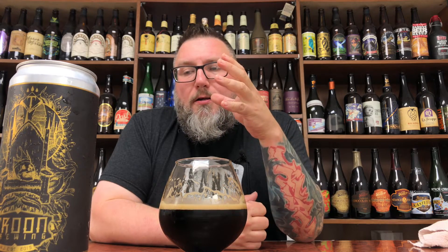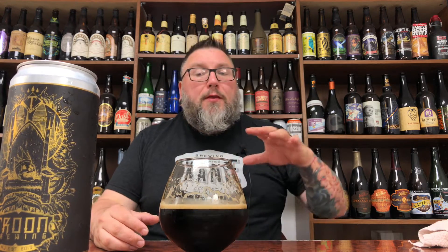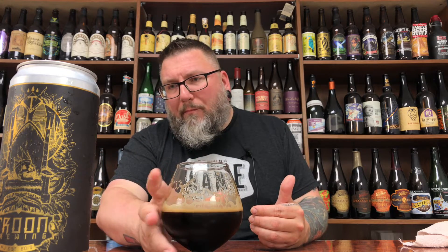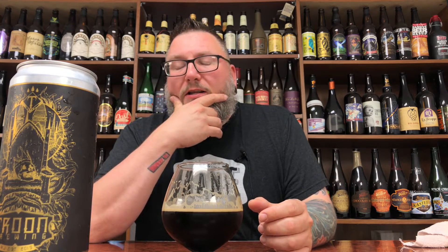It doesn't suck. The vanilla doesn't come through nearly as big as I thought it would based off the nose — you're getting it, but it's more sweetness than anything else. There is a nice kind of bittering from the roasted malts, and a little bit from hops in there too, that you need that added sweetness of the vanilla to kind of bounce it off. Even with the beer being as big as it is, you need that vanilla. You need that lactose to be in a milk porter. However, the toasted coconut is just there on the edges. It's not big — I kind of wanted it to be big.